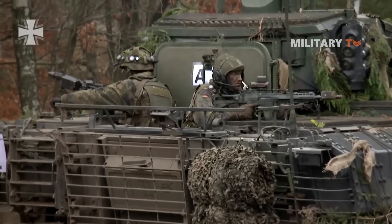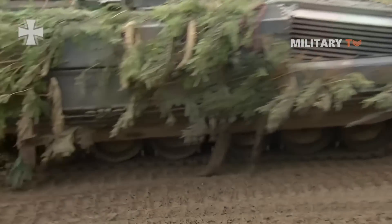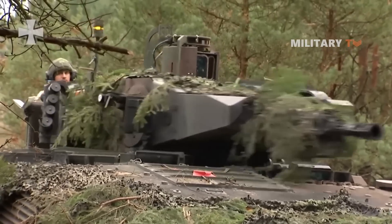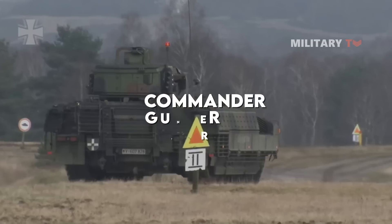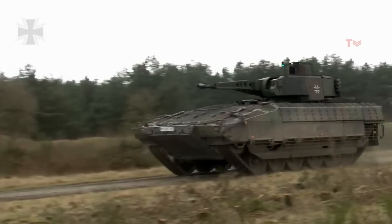Additionally, the Puma IFV has a combined nuclear, biological, and chemical protection system, air conditioning, night vision, and main armament stabilization as standard. This infantry fighting vehicle has a three-man crew consisting of commander, gunner, and driver, along with up to eight equipped troops in the rear troop compartment.